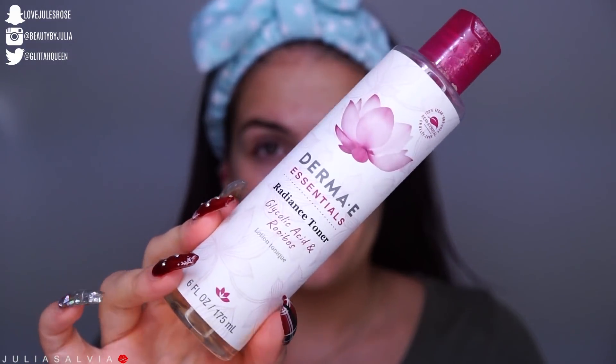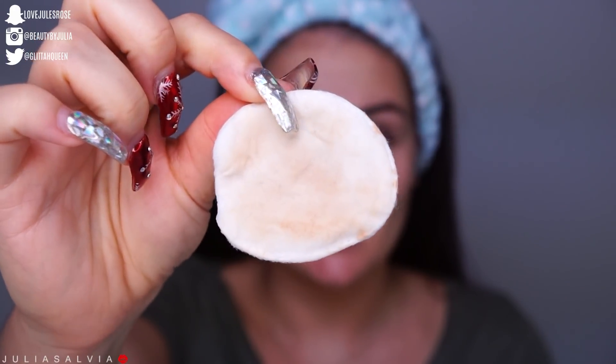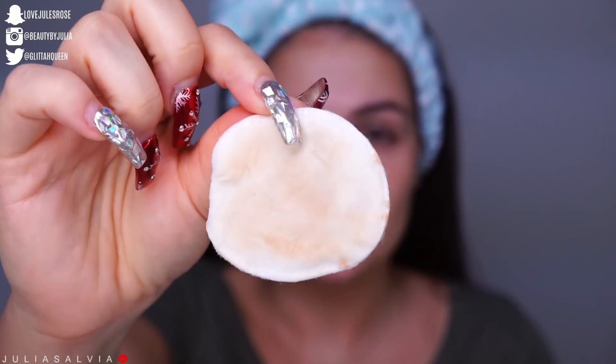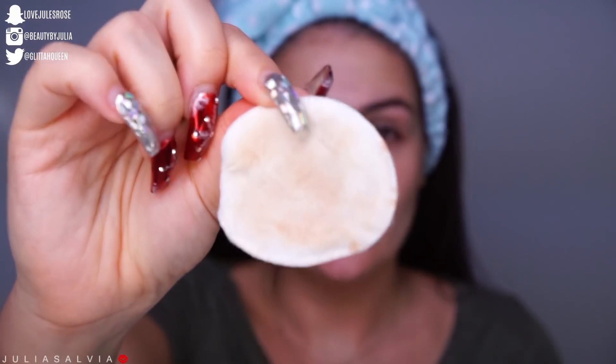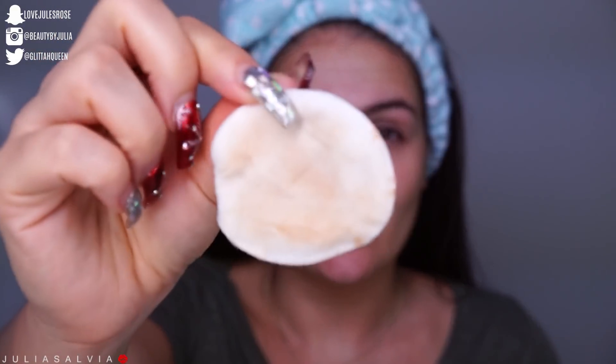The next step is the Radiance Toner from Derma E. This is going to help get any of the excess dirt, oil, and makeup off of our face and leave our skin super radiant and ready for our next step. As you can see on this dirty cotton pad, we got all of the excess makeup that our cleanser and oil missed.